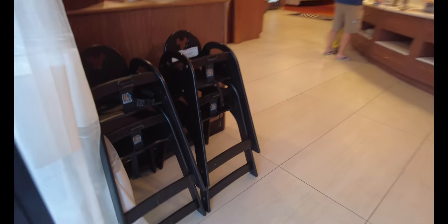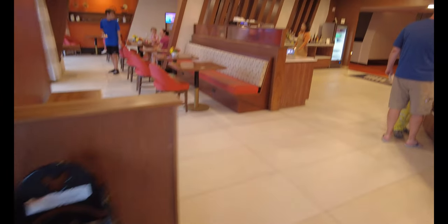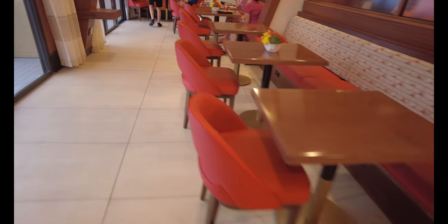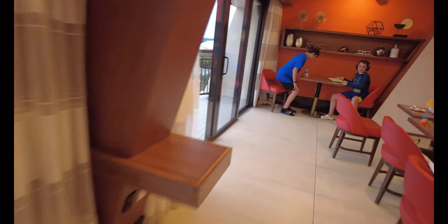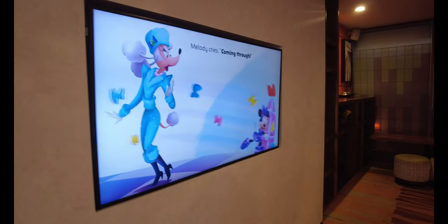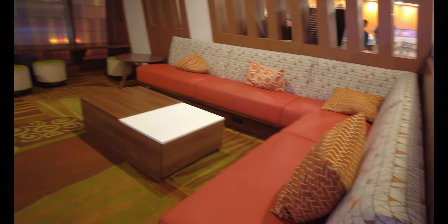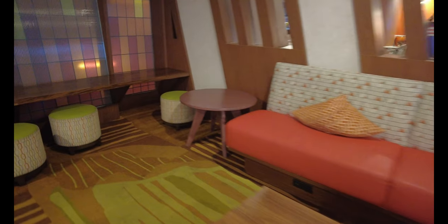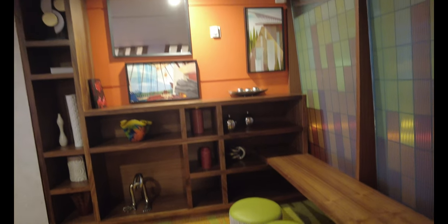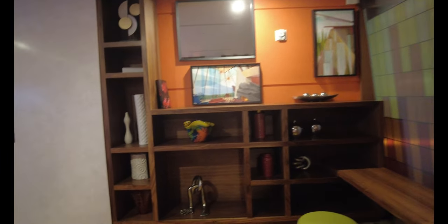We've got high chairs for the kiddos if you need those, and then we have seating here. Here's your other fireworks viewing section. Let's go all the way around to the other side — we've got a TV here for the kiddos, more seating area, and little stools here. These are awesome. Well done Disney — I love all of the reimagining here, this is really really nice.